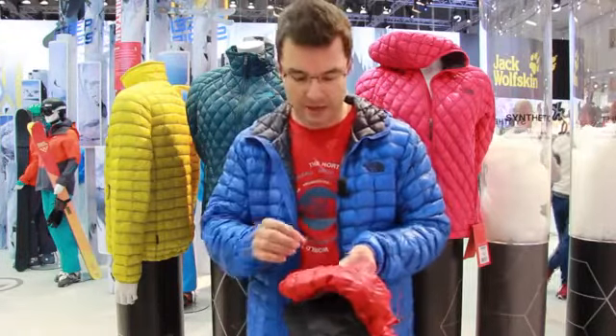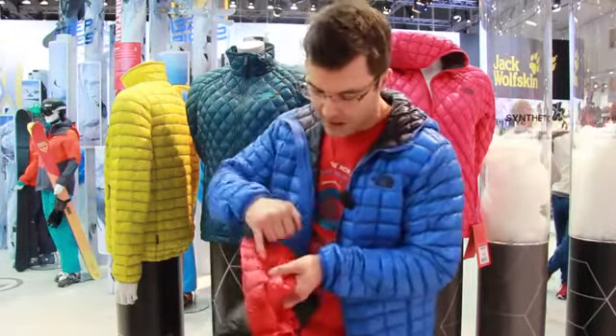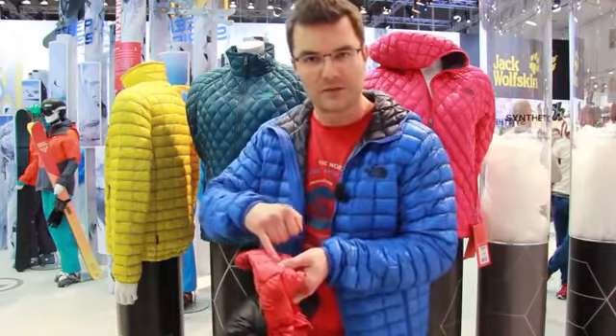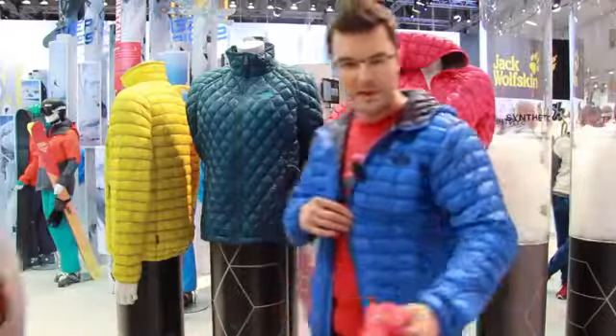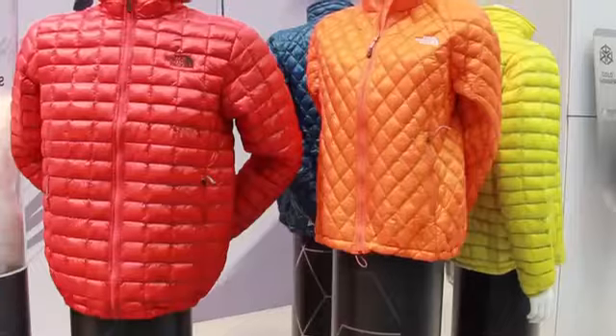It's very small, very compact, and like down it's contained within baffles within the garment, and that gives it a very unique look. In the men's you have this box quilting, and in the women's you have diamond quilting.